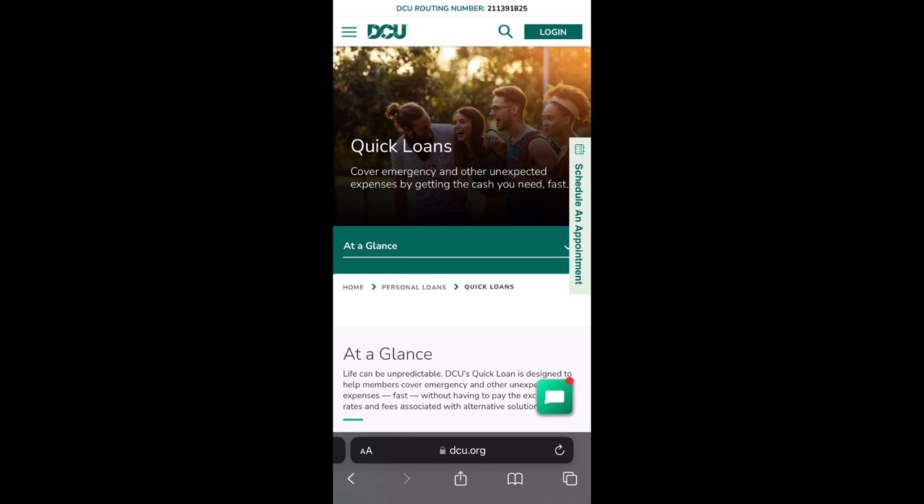I forgot to mention that when you apply to become a member with DCU, you also need to donate ten dollars. But other than that, after that it's smooth sailing and there'll be no hiccups.